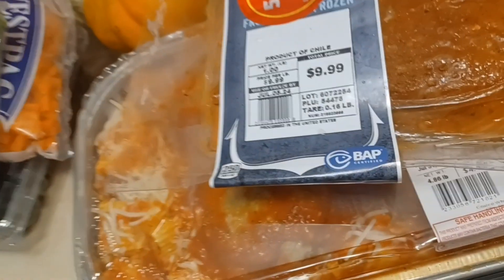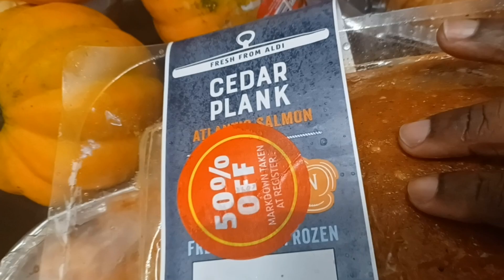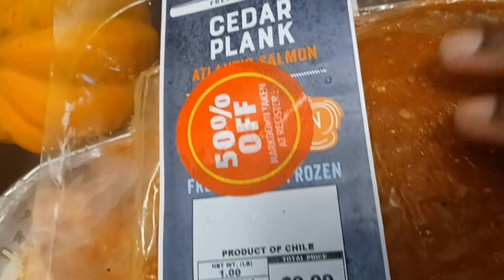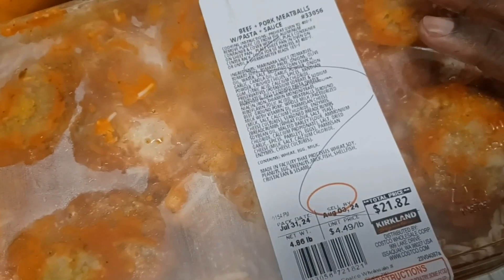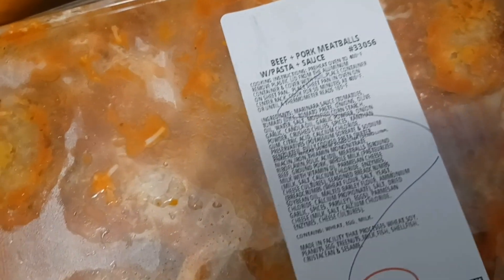Down in here we have some Alaska salmon, already seasoned and 50% off. And we have a pasta dish from Kirkland's — it is beef, pork, and meatball with pasta. This looks so good.